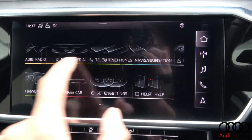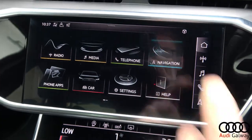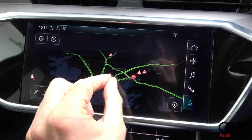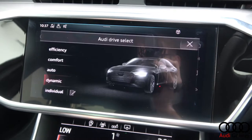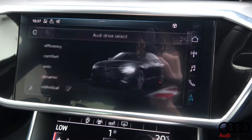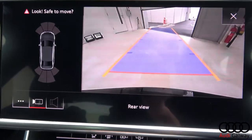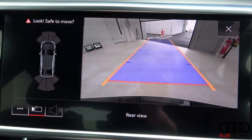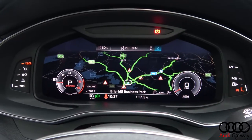Touchscreen Audi MMI display, smartphone integration, satellite navigation, Audi drive select, Audi presets, reversing camera with front and rear parking sensors, virtual cockpit, and Audi connect.